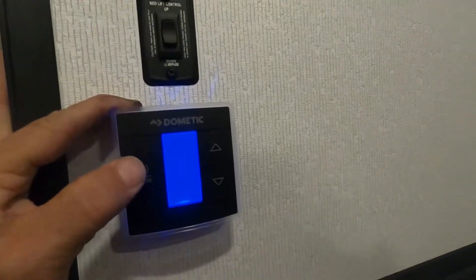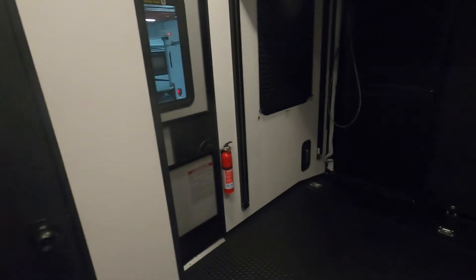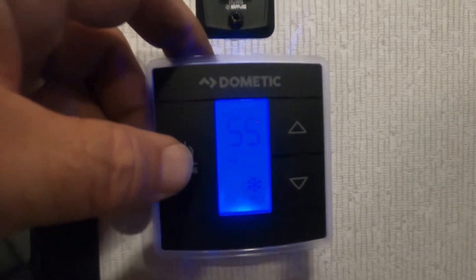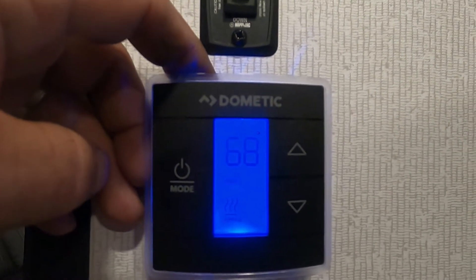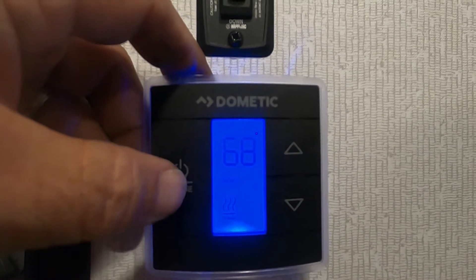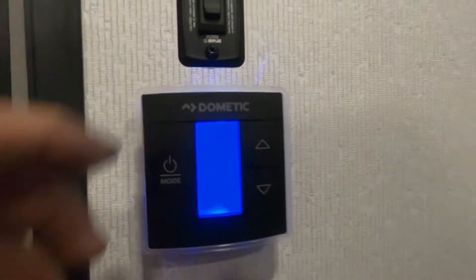Let the AC shut off. We also have a fire extinguisher back here. Now let me go turn your furnace on real quick — there it goes — and shut that off.